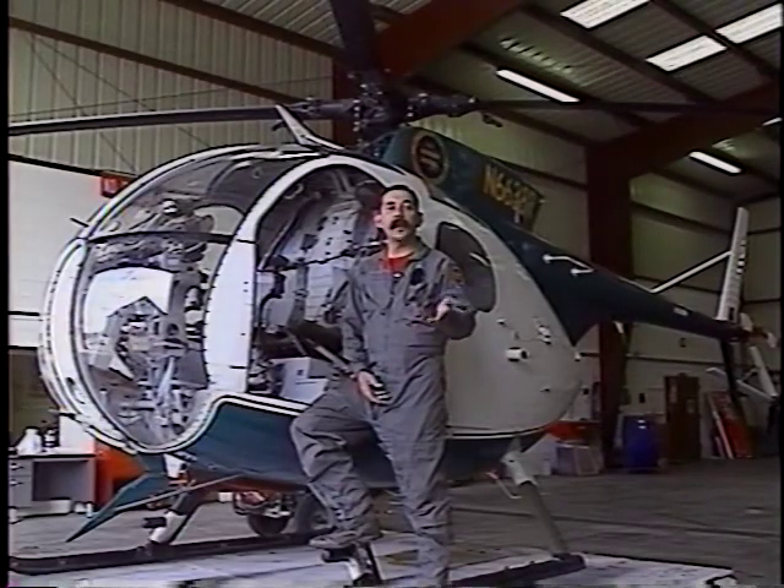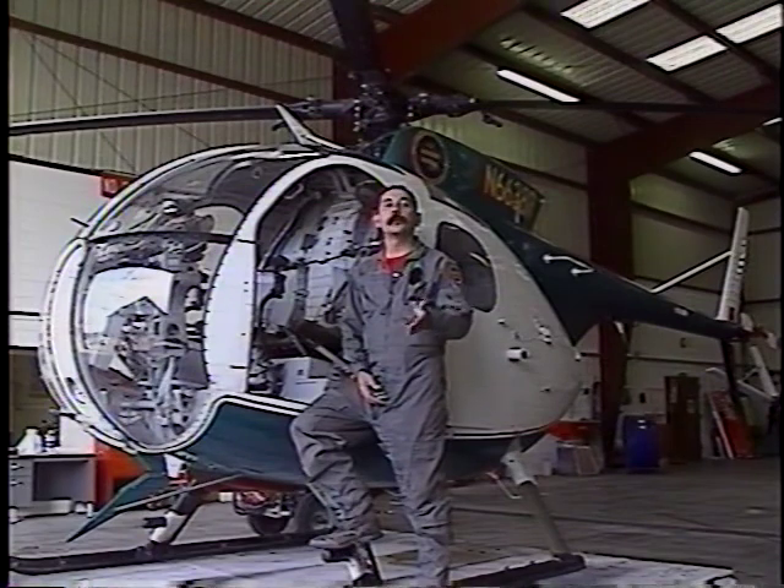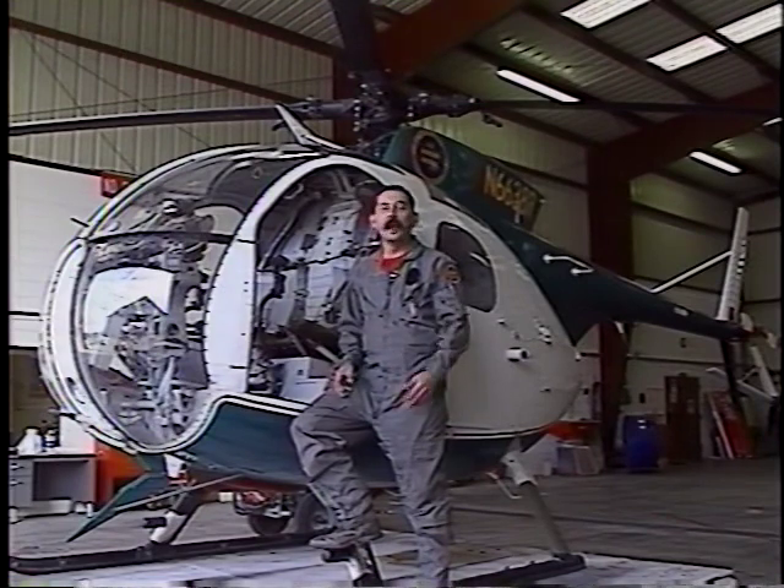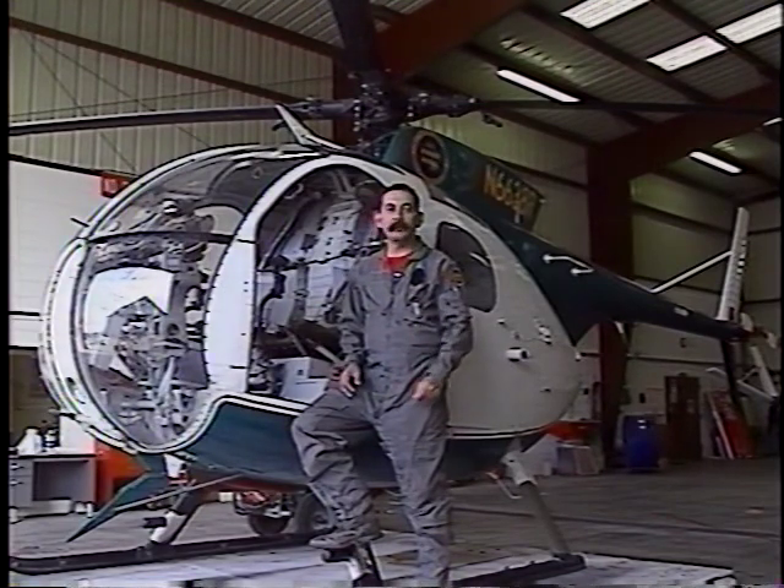Tomorrow night on the last part of our series, Border Patrol Air Operations, we'll actually fly at night and show you how the forward-looking infrared system works. For Laredo's Pro 8 News, I'm Danny Alcocer.